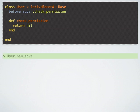Will it save the record or not? Well in this case it will go ahead and save the record. This might surprise some of you. That's because in Ruby, in a lot of cases returning nil is equivalent to returning false, but not in this case. So now the question is why? Why is returning nil not the same as returning false in this case?